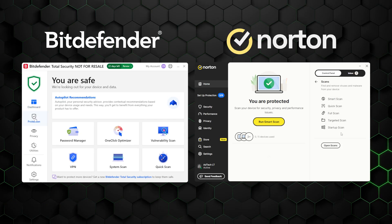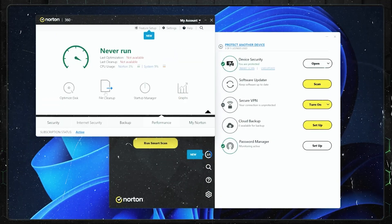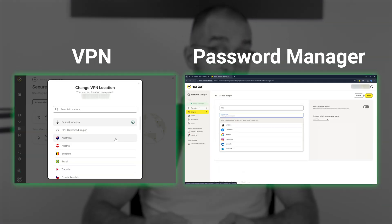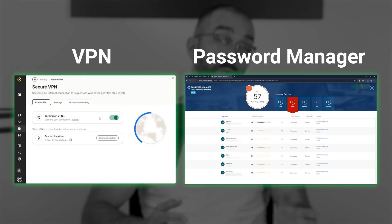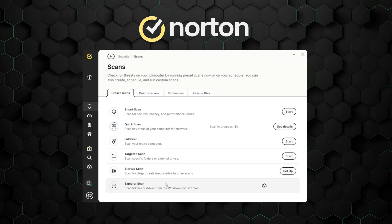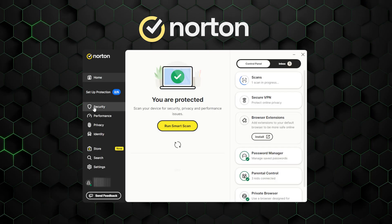Each app is easy to use and well-organized. Norton previously had an annoying function where every button opened an entirely separate window, but that's finally gone, and navigating the dashboard is now a smooth, clean experience. Features like the VPN and password manager still open their own individual apps on premium plans, which is expected since they're fully functioning tools. Bitdefender offers an all-in-one app, ideal for simplicity, while Norton's more robust features require separate apps. Props to Norton for continually improving their UI.